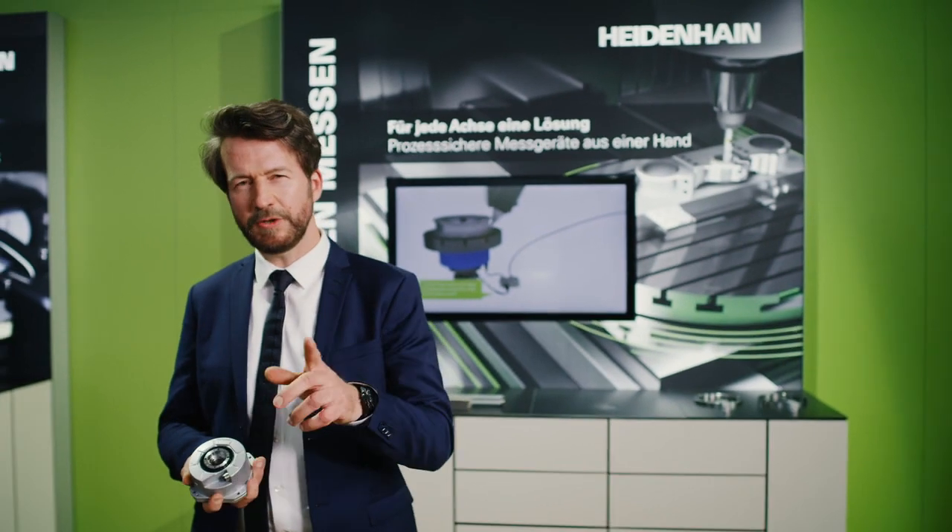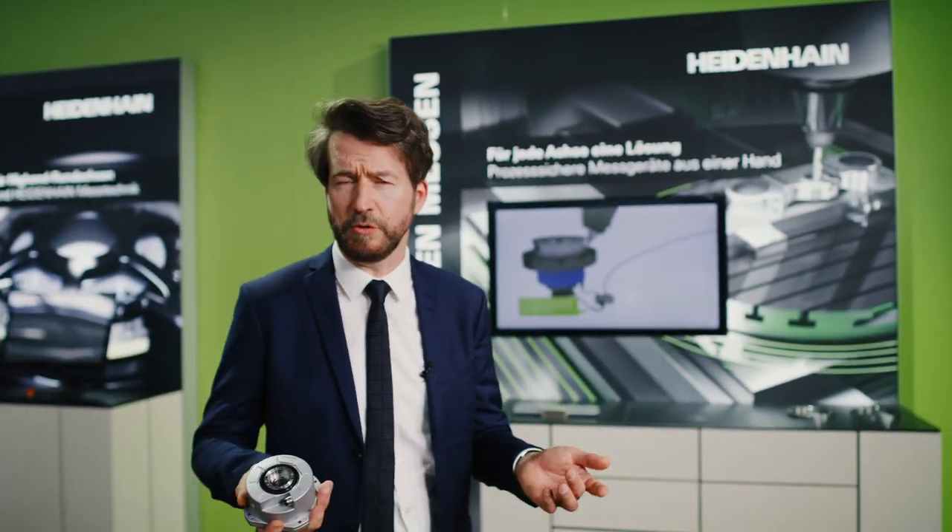I also want to mention that the new RCN encoders have a new scanning method — a smart scanning method. This means that severe contamination and large condensation droplets in the encoder have almost no influence on the scanning signals, and thus on the behavior of the drive.